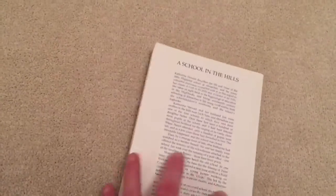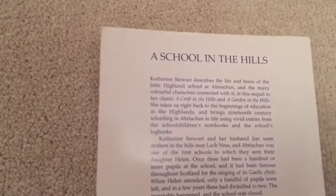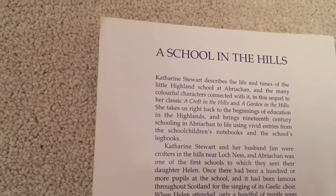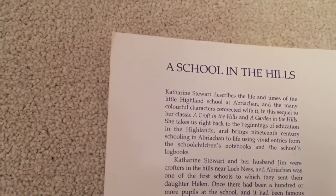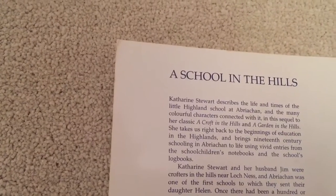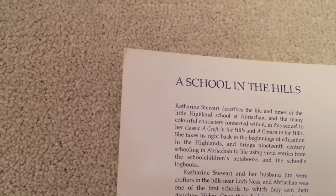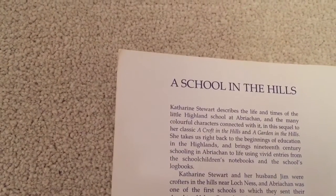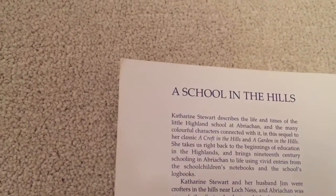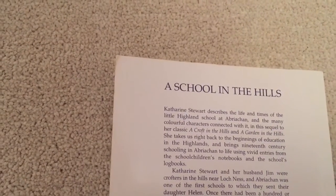If I read you a little bit of the description: Catherine Stewart describes the life and times of the Little Highland School and many of the colourful characters connected with it. In this sequel to her classic A Croft in the Hills and A Garden in the Hills, she takes us right back to the beginnings of education in the Highlands and brings 19th century schooling to life using vivid entries from the school children's notebooks and the school's logbooks.